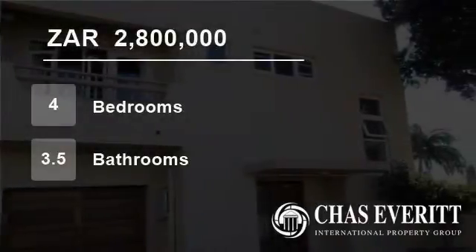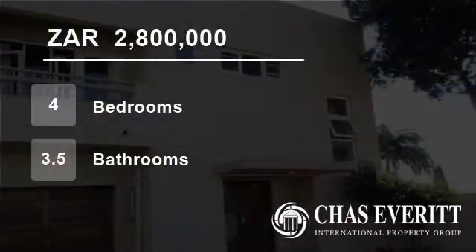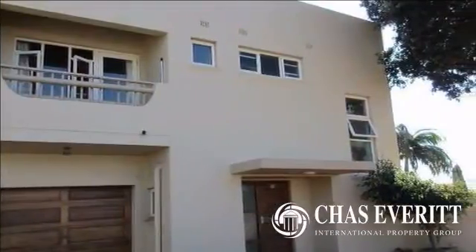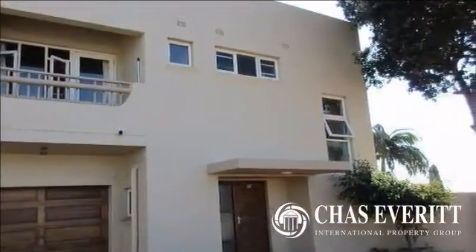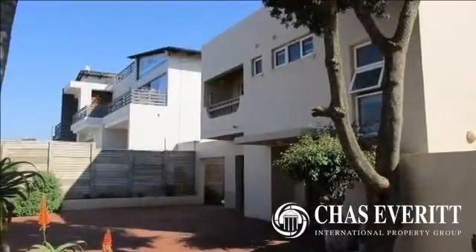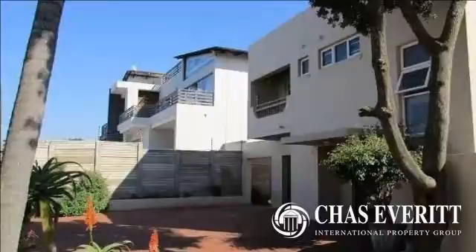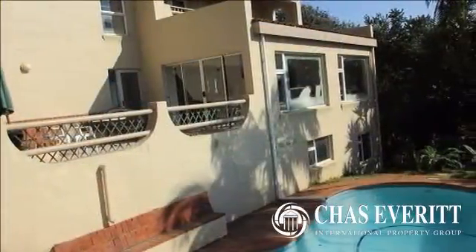Welcome to this four-bedroom house for sale in Dolphin Coast, South Africa, for R2,800,000. This drastically reduced property is a steal at the price — reduced urgently to sell as the owner is emigrating.